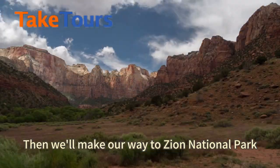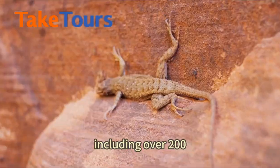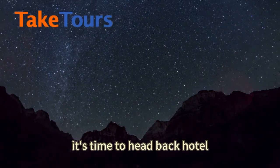Then we'll make our way to Zion National Park, where we'll encounter a wealth of plants and animals, including over 200 species of birds. After exploring this, it's time to head back to the hotel.